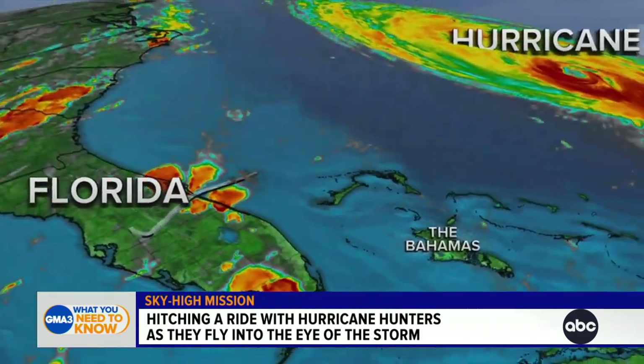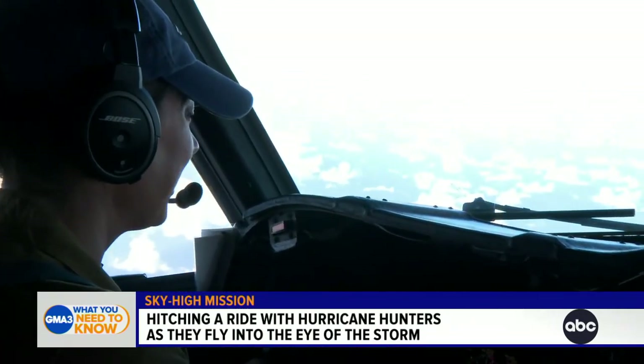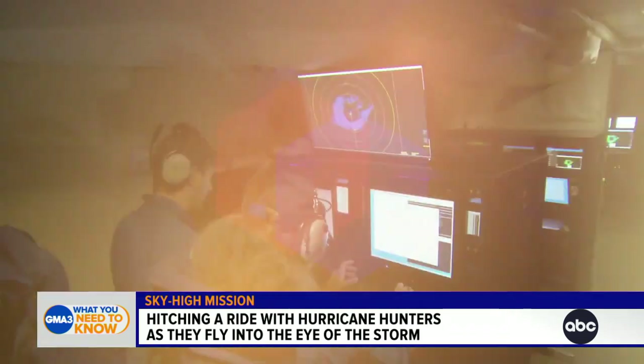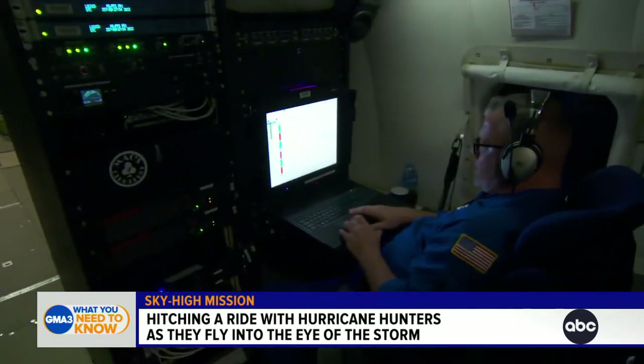From Lakeland, Florida, we flew east-southeast for two hours. I even got a chance to fly the plane. We watch as the experts gather critical data from inside the hurricane.